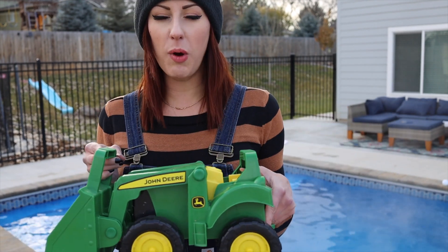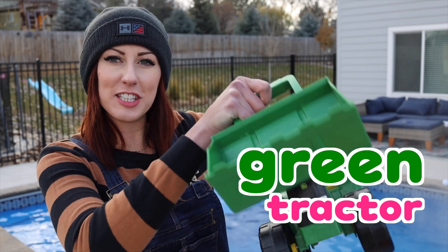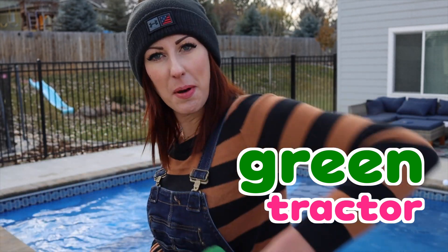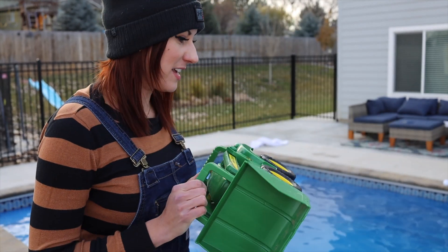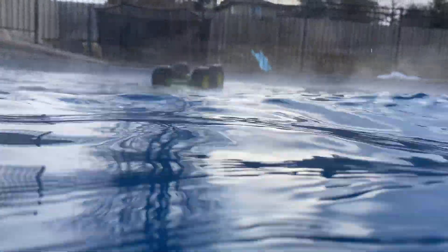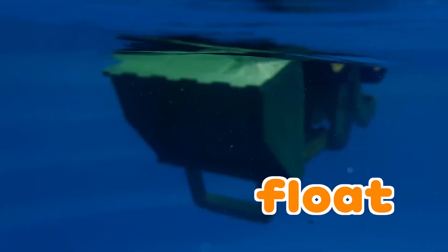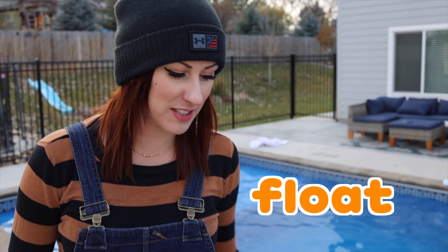What about this green John Deere tractor? It's scoopy! It's green! It rolls on wheels! But will it sink or float? Let's do this! Three, two, one! It looks floaty! It looks very floaty! And she floats! Let's try something else!